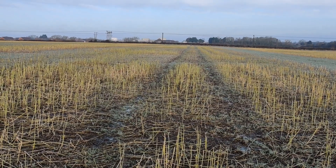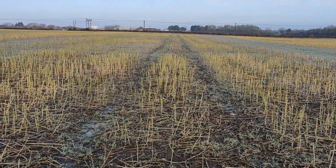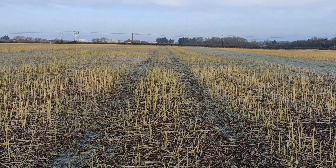We tried drilling some flexi wheat into grazed mustard residues with the Claydon drill. Unfortunately the results weren't great, as the mustard stalk sort of wrapped around the leading tine on the Claydon and produced matted clumps.